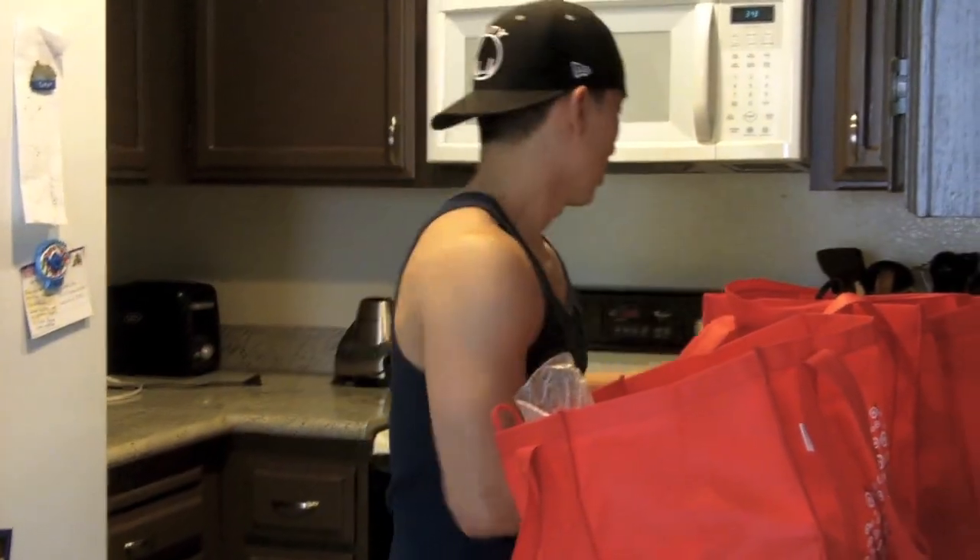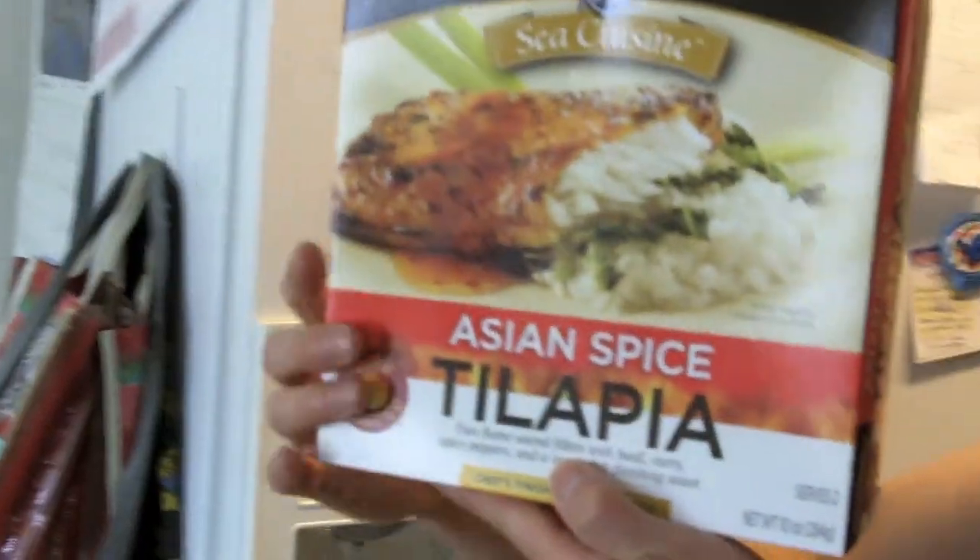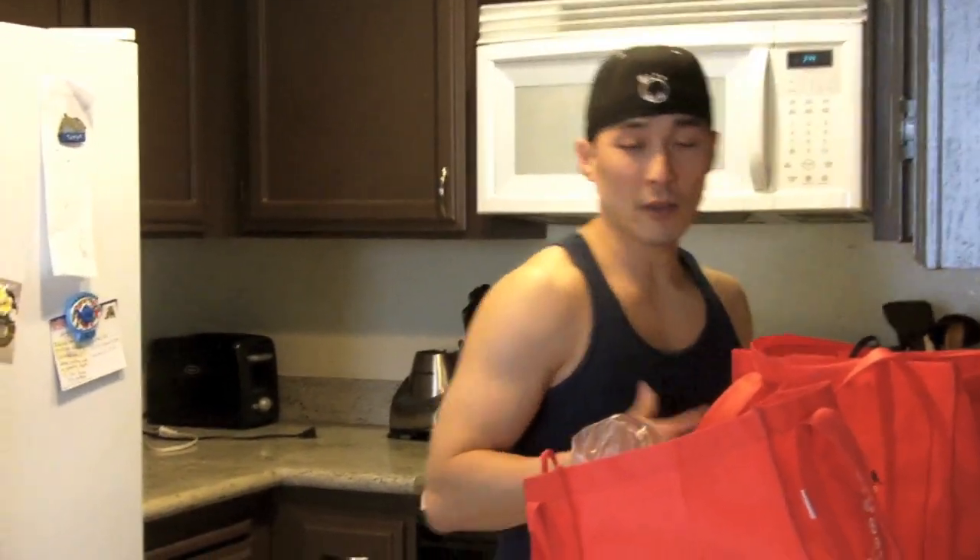Let's start off with some good old chicken breast right here — chicken's the main staple I like to use for my protein. And this is something new right here: Sea Cuisine asian spice tilapia. The nutritional information on the tilapia without the sauce is 130 calories, only two net carbs, and 21 grams of protein, so this is not too bad. I'll pop it in the oven and let you guys know how that tastes.